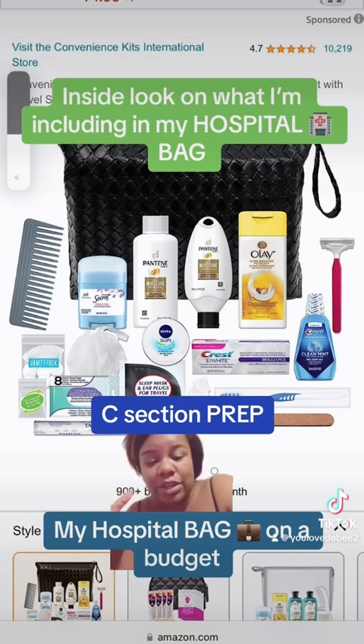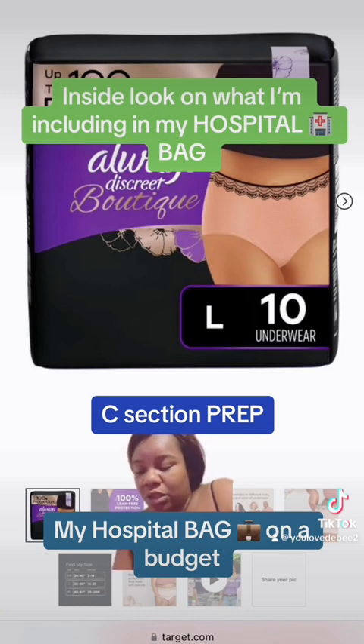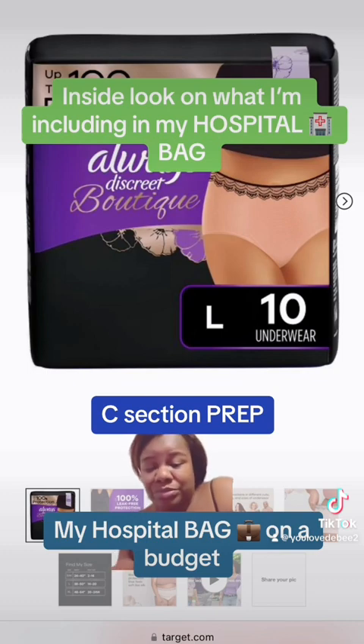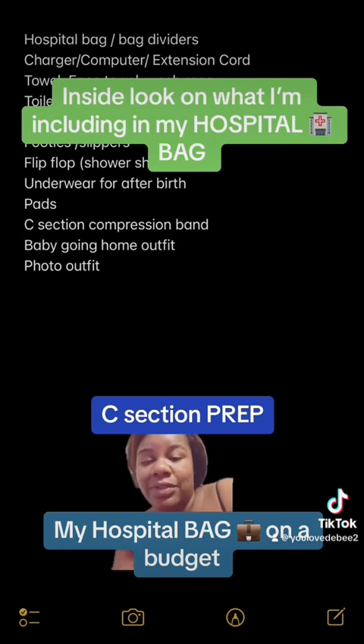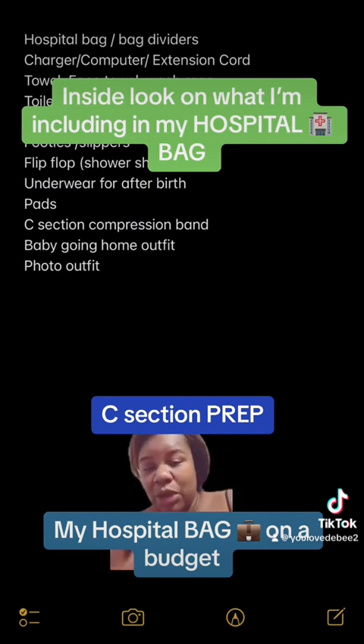Mouthwash — anything you may need, you put it in there. You can get a hygiene kit or make your own. The hospital underwear from last time — they're like underwear but they're pads — I just put the large hospital pad inside. With a c-section you're bleeding and that's just how it is. I've got the bag dividers, a charger and extension cord since I don't have a long cord, my laptop for Netflix, and my own towel from home, my own face rag, and my own face towel.